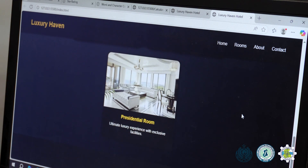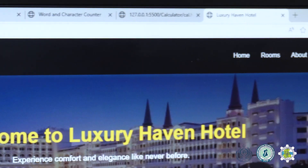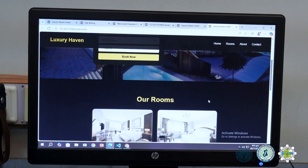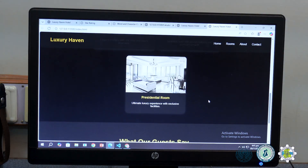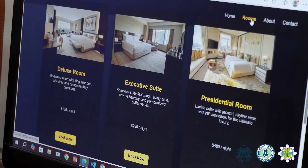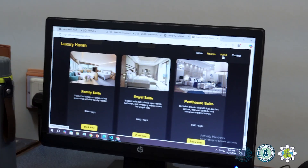My website includes four pages: home, about, contact, and rooms. The home page is basically an introductory page which includes all of the details about the website. The room page contains all of the varieties of rooms which vary in different prices that people can come and see.